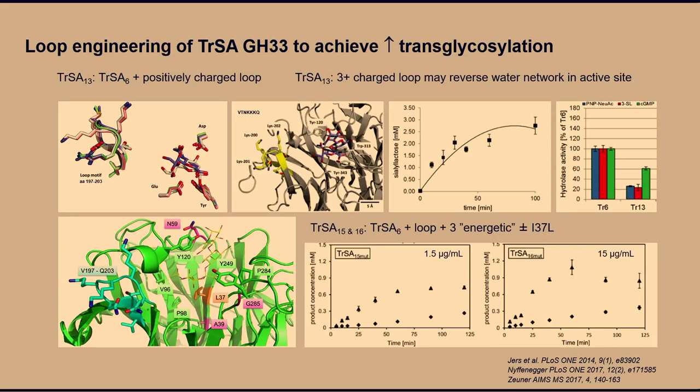We engineered this with loop engineering to make the trans-glycosylation work better. We now have up to 15 mutations near the active site and in the loops, carefully developed from analysis, creating variants called TR15 and TR16. These mutations involve both those in the active site and some around the loop to direct the sialyl group in the reverse reaction. The next application step is whether this works in milk — could you do this in milk prior to drying and prior to infant formula preparation?